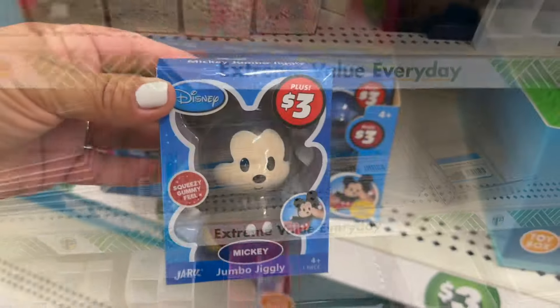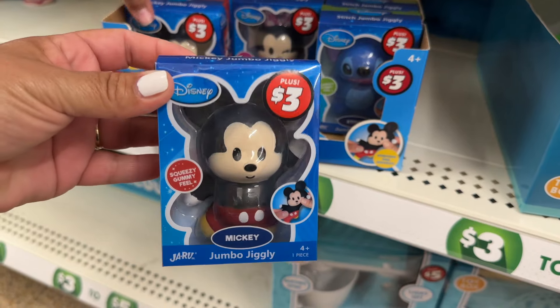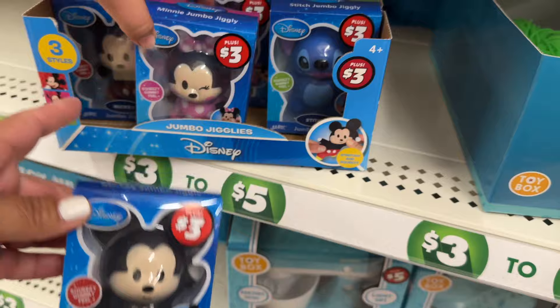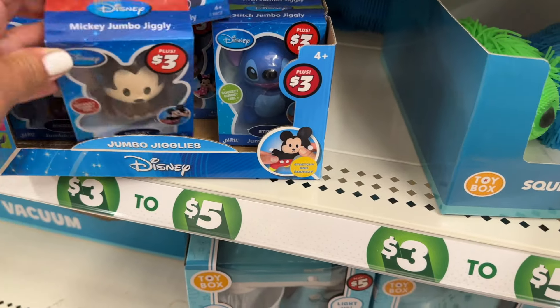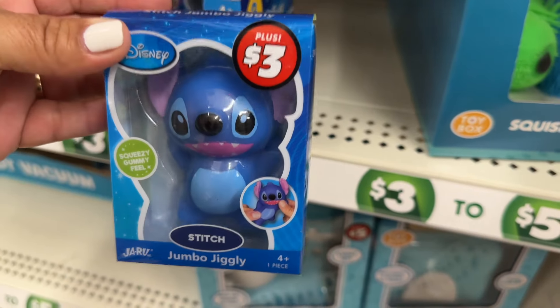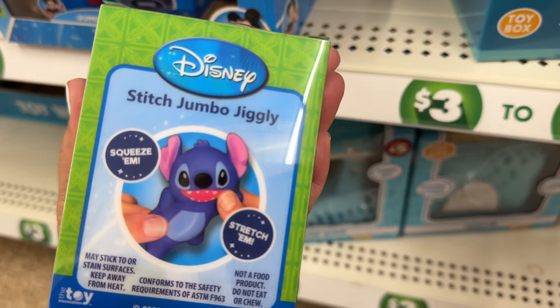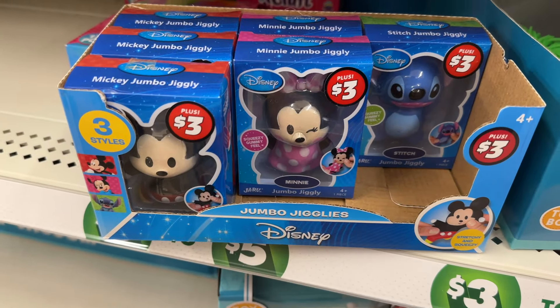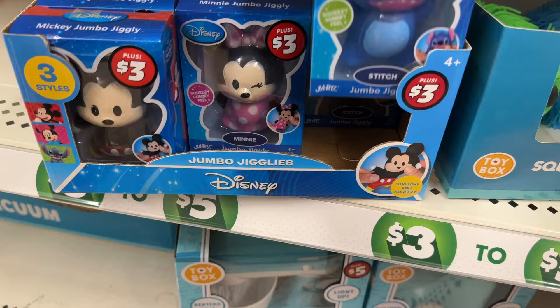How cute are these jumbo jigglies? They have Mickey, Mini, Stitch, and Stitch. These are really, really cute.